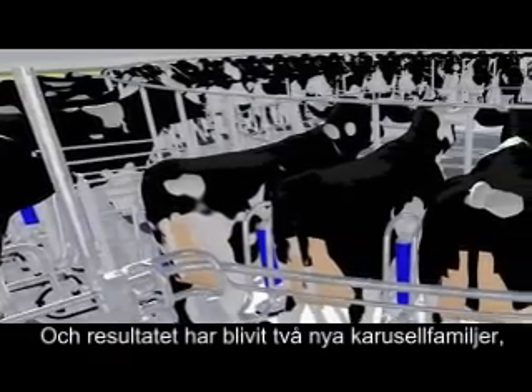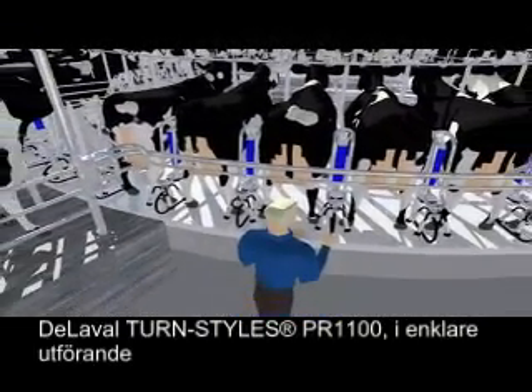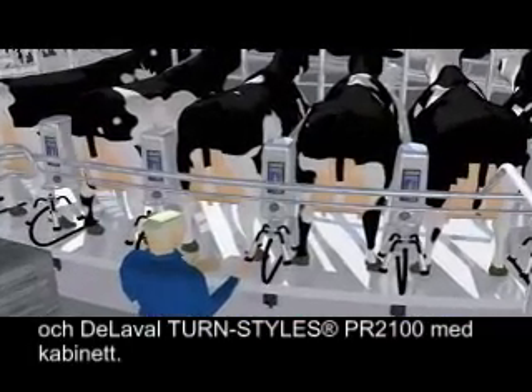The end result is two new rotary families: the DeLaval Turnstiles PR 1100 with the pipe bail, and the DeLaval Turnstiles PR 2100 with the cabinet bail.